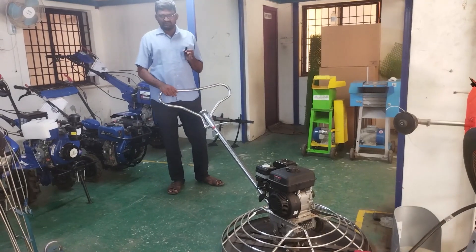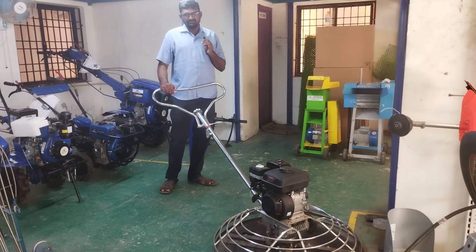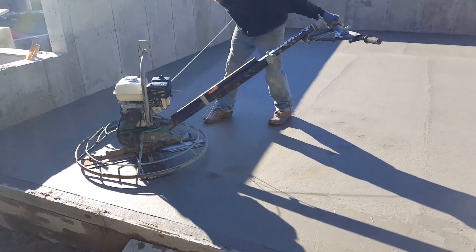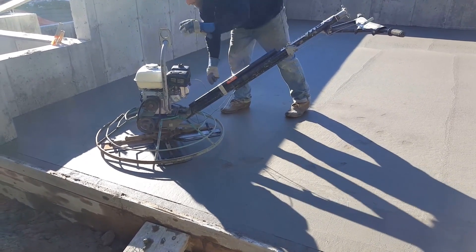This machine is bringing a power troll. It takes a transfer and we can offer a disc. The power troll machine is a 1 HP petrol engine. It's available as a regular engine or a heavy duty engine.